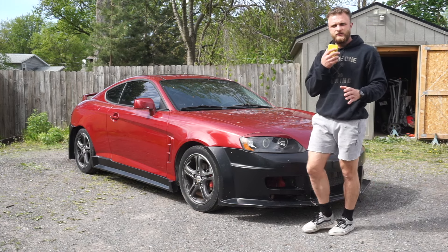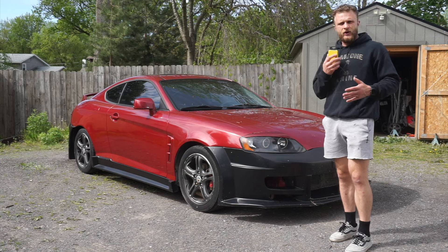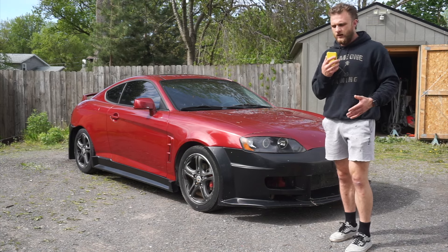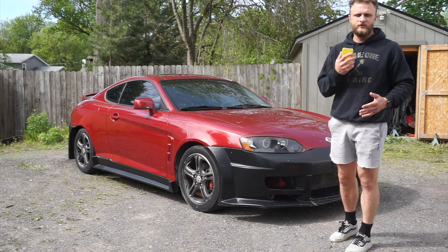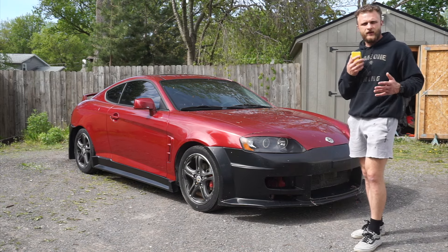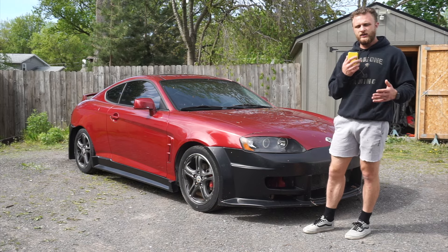The whole purpose of me doing this Tiburon build was to get into the car scene and learn as much as I could about cars without breaking the bank. I would love to go out and buy a super expensive car — spend $10,000, $15,000, $20,000 on a car — but I didn't know anything about building cars when I got into this. I was always interested but didn't really know how to get into it. Not only that, I wanted to do it on a budget — I didn't want to spend a lot of money, especially in today's market.